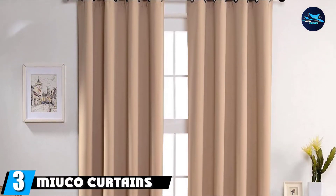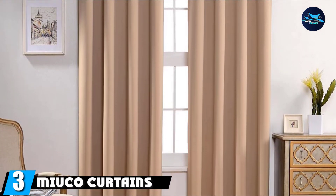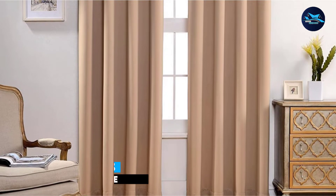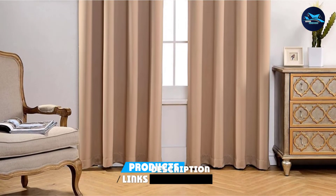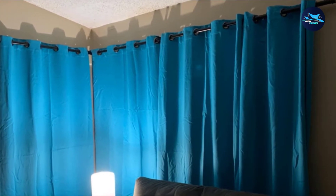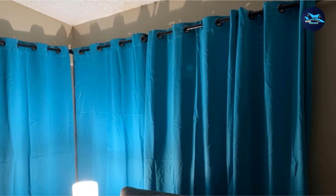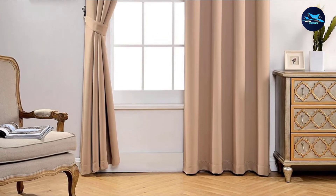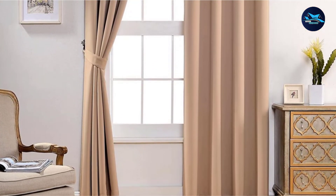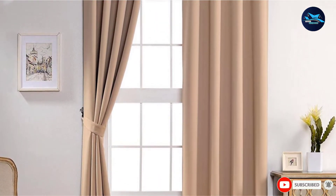The number three position is held by Miuco Curtains. If you really want a specific color curtain, then these ones are for you. They have 18 different shades, so you're sure to find one that's right for your baby's nursery. I like that these are sold as a pair, as opposed to many curtains that are sold as a single panel. These also have a thicker bottom half, which helps them hang better. These ones are energy efficient, and many reviewers said they noticed a difference these curtains made to block out the heat.